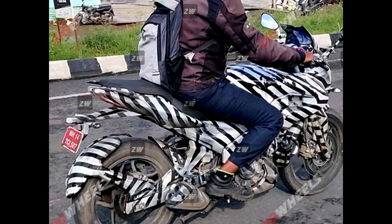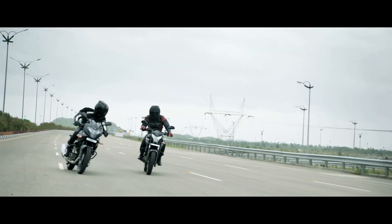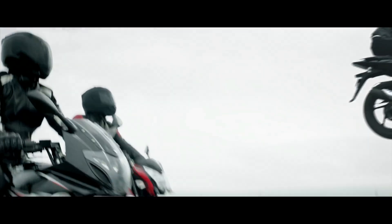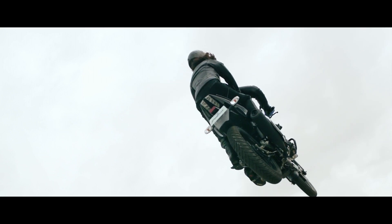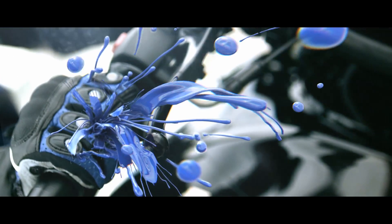You will also get an upgraded swing arm from the old 220F. Talking about power and torque — this is leaked and expected — you will get dual-channel ABS, 24 HP, 20 Nm of torque, and a 6-speed gearbox.